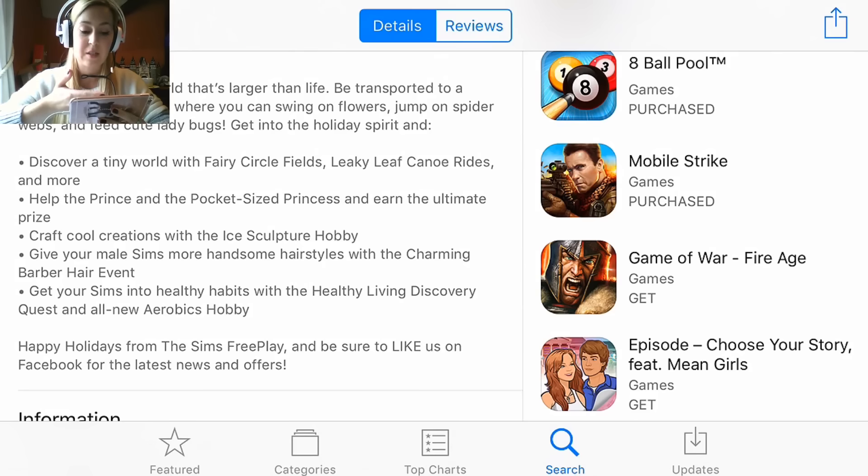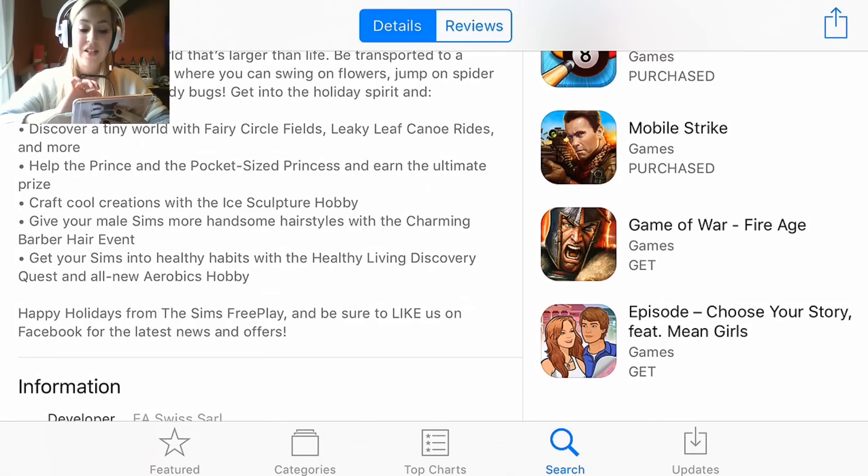Get into the holiday spirit. Discover a tiny world with fairy circle feels, leaf canoe rides and more — these are the things I showed in my video. Help the prince and the pocket sized princess and earn the ultimate prize. Craft cool creations with the ice sculpture hobby. Give your male Sims more handsome hairstyles with the charming barber hair event. Get your Sims into healthy habits with the healthy living discovery quest and all new aerobics hobby. So that's quite exciting.